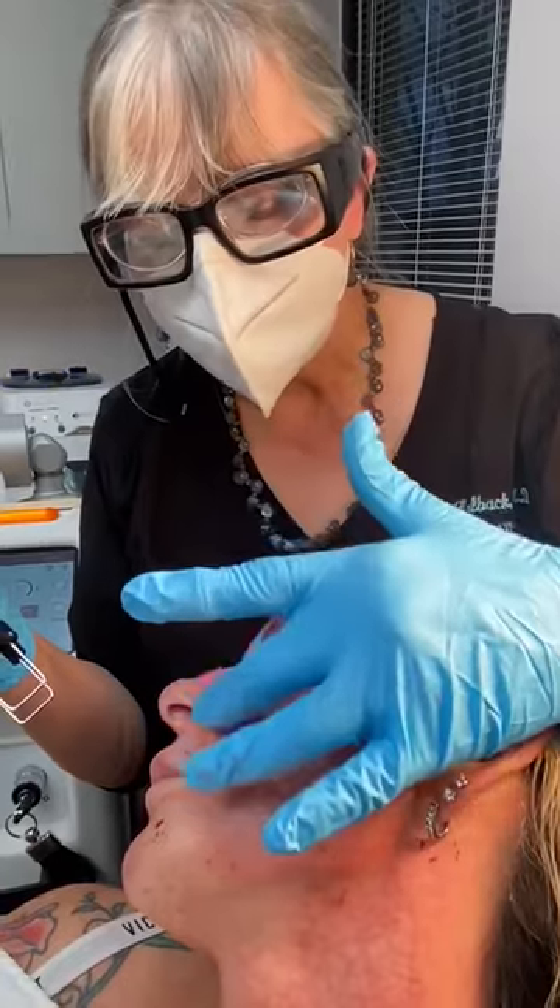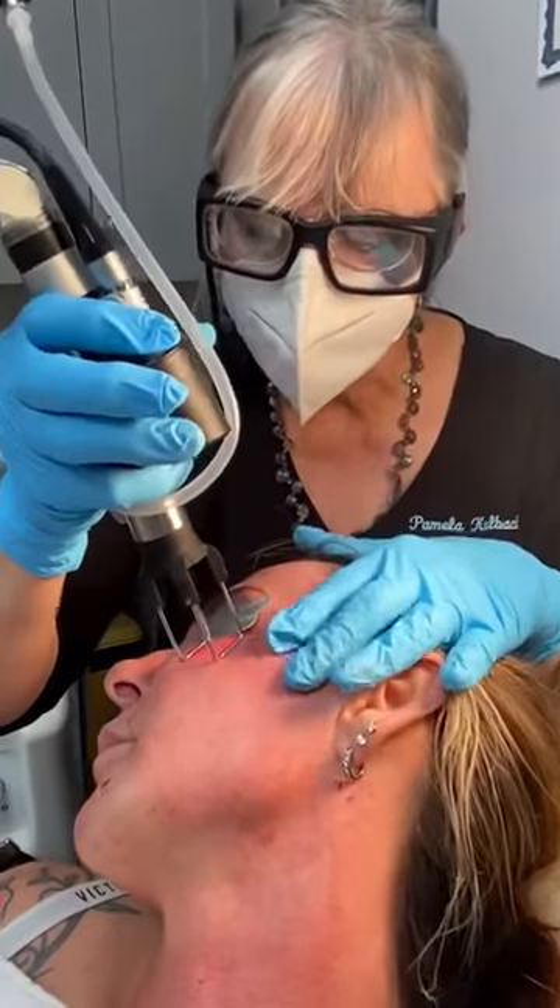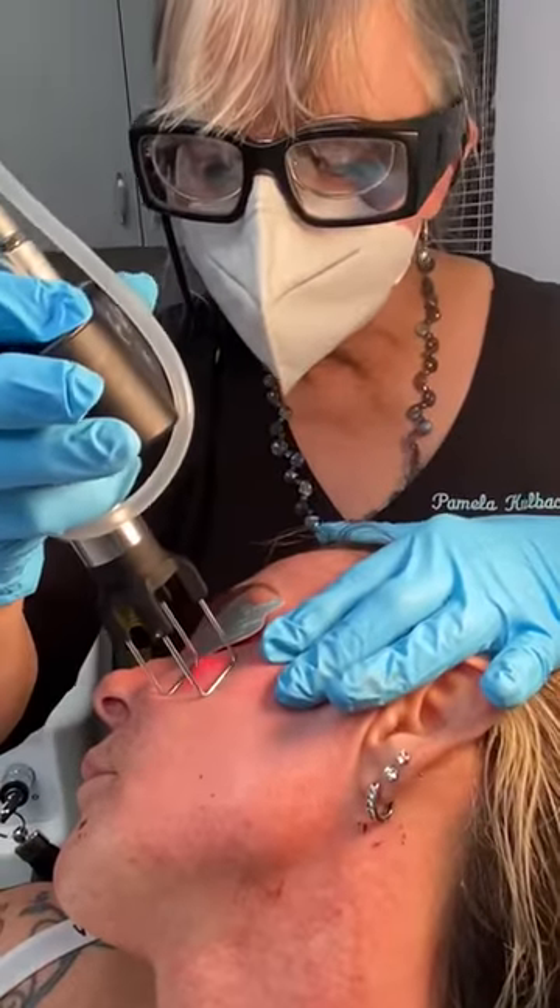We're treating pigmentation and we're treating enlarged pores, and it's a very simple procedure — it's very comfortable. I have nitrous and I have a cryo available, but a patient doesn't need this much. I've even done this procedure without numbing, and it's pretty fast and easy.